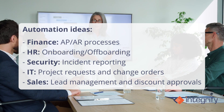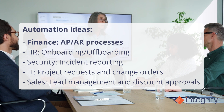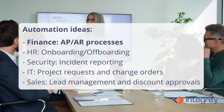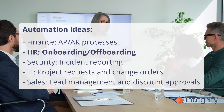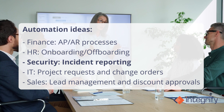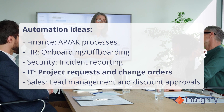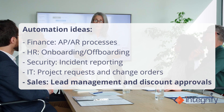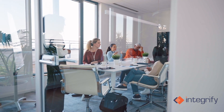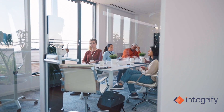Now that we understand some benefits of redesigning and why businesses should consider making this change, here are some ideas for where to begin your redesigning efforts. Finance — this could be AP or AR processes; HR for onboarding and offboarding; Security for incident reporting; IT with project requests and change orders; or Sales with lead management and discount approvals. Basically, any process in any department can be expanded and redesigned with automation.